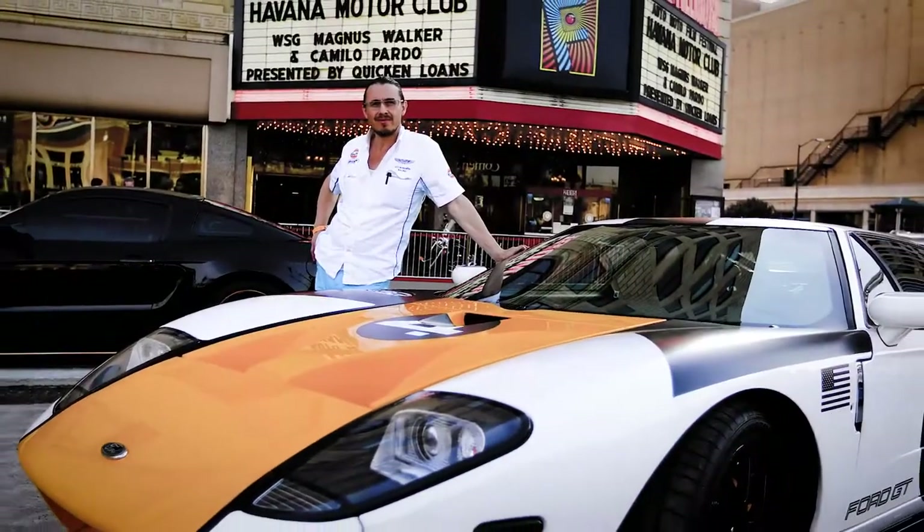My name is Camillo Pardo. I'm an automotive designer. I worked for Ford for 24 years. I'm chief designer of the Ford GT and I'm also a fine artist.